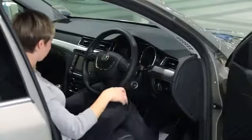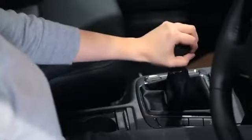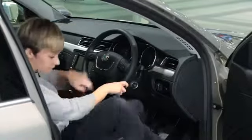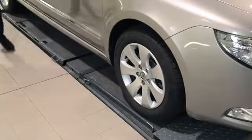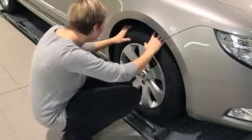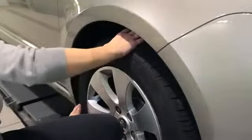Remember when making these checks to park somewhere safe and ensure your car is stationary with the handbrake on. Check the condition of your tyres by feeling for any lumps and bumps which could cause deflation or worse, a blowout.